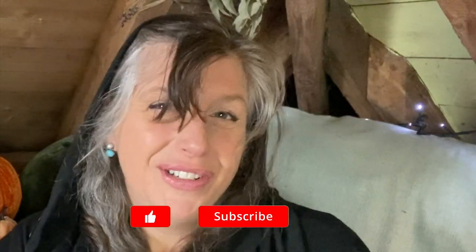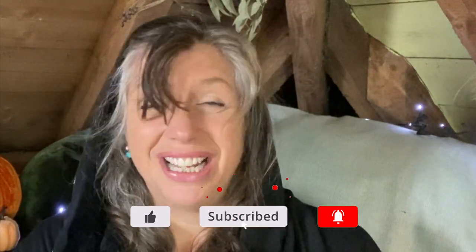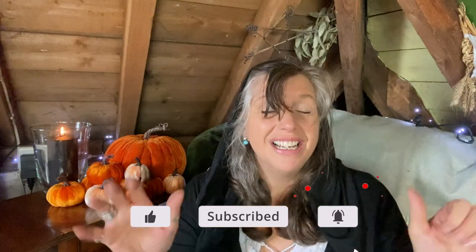Are you going to use your broomstick in any Halloween traditions this year, and if so what are they? I love reading your comments so please do leave me one. If you enjoyed this video please like and subscribe because that really helps my channel. Thank you so much for watching and I'll see you in a few days.